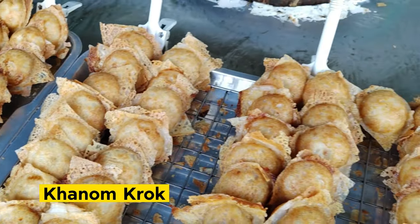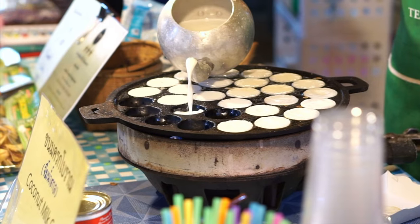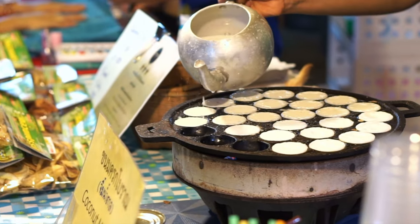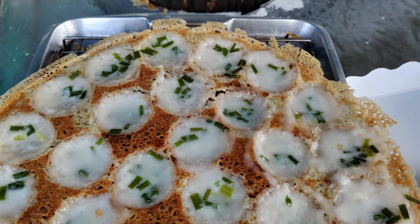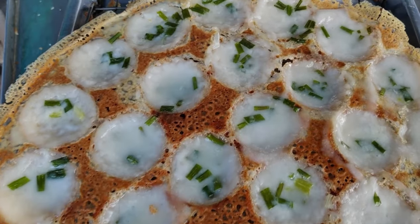Kanom Krok, also known as Thai coconut pancakes, are bite-sized treats that are a true delight. Made from a batter of rice flour, coconut milk, and a hint of palm sugar, these little pancakes are cooked in a special griddle, resulting in a crispy outer layer and a soft and creamy center.